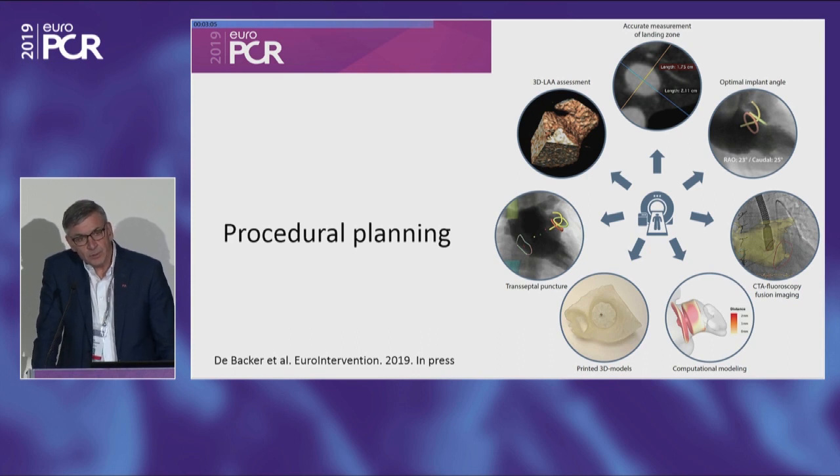Part of the discussion today will be how to optimize pre-procedural, procedural, and post-procedural management. At many institutions, more advanced imaging — as in this example with CT scan — gives you a really good understanding of not only the morphology of the left atrial appendage, but also the size, how to implant the device, where to do your transseptal puncture, and where to place your X-ray tube during the procedure. It's very useful and will give you a better outcome.